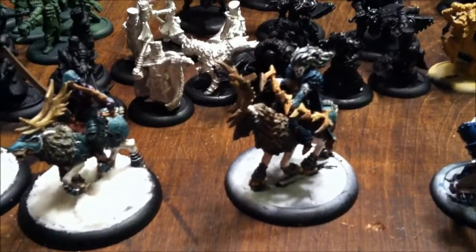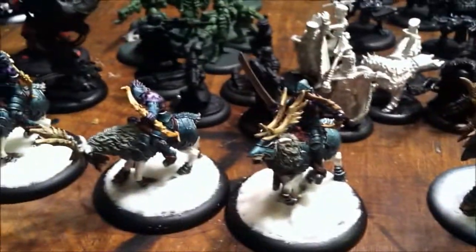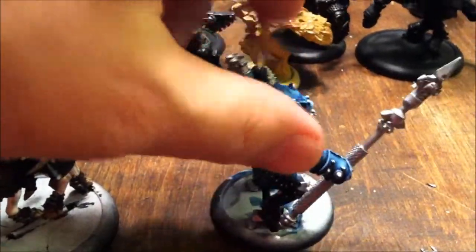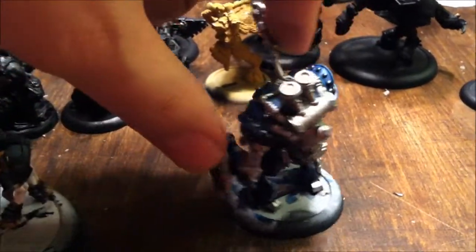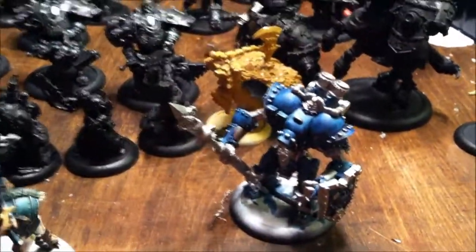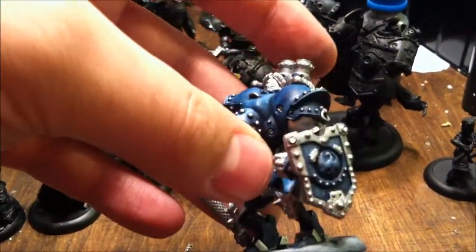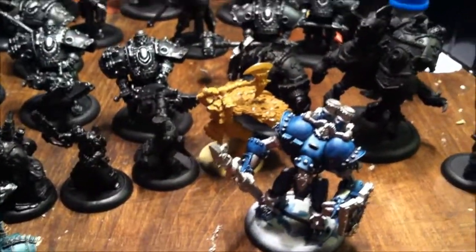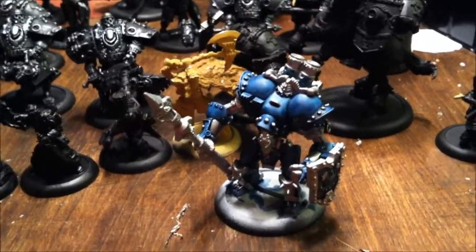I went ahead and cut in most of the main colors on Thorn here, which is one of the remaining models from the Cygnar commission I'm working on currently. I've got the blue shaded panels done and all the silver cut in. I'll be going back with bronzy colors and some yellow for some of the details.